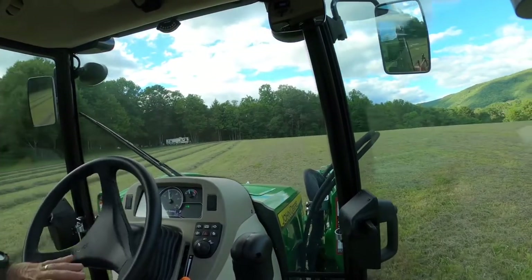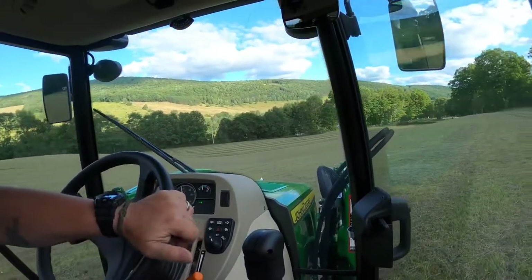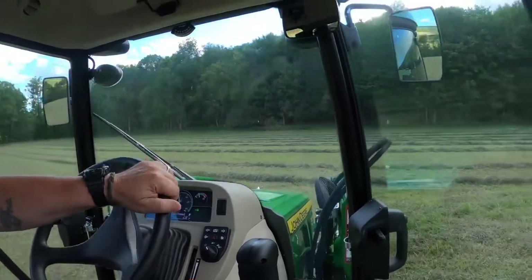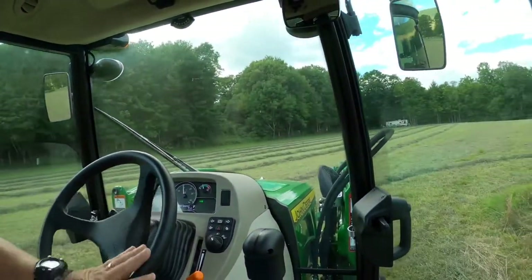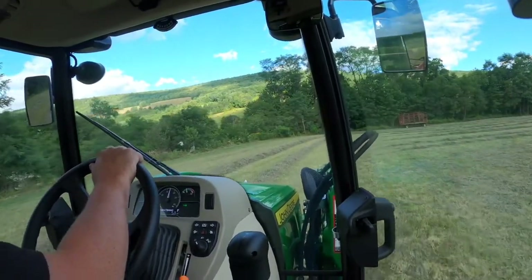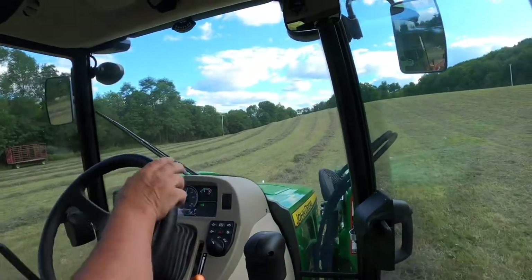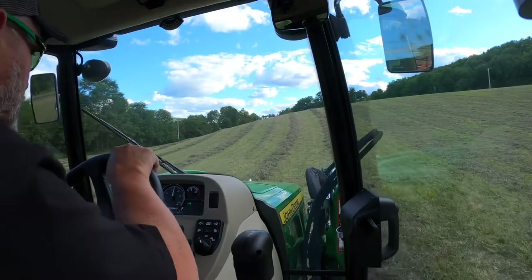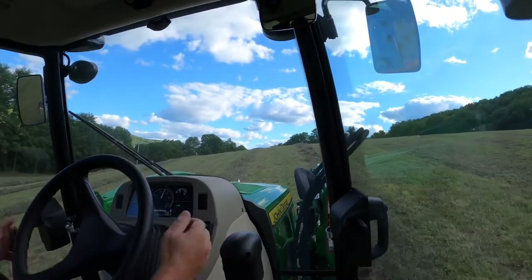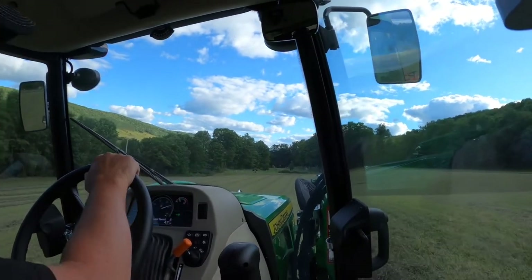See if we can get this pulled out around this telephone pole without hitting anything. I'll have to clean up that little bit I missed right there tomorrow.